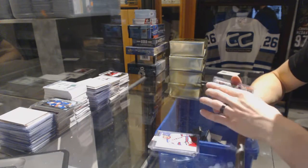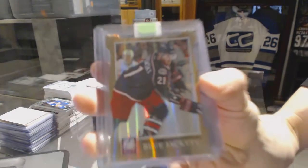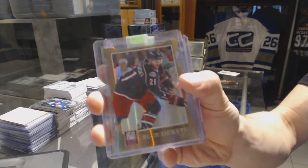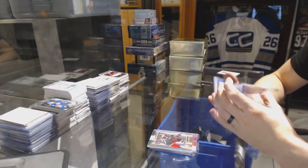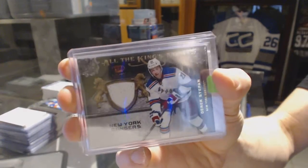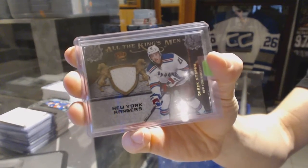11-12 Elite Status Gold die-cut, numbered to 99 for the Columbus Blue Jackets — James Wisniewski. And an 11-12 Crown Royal All the Kingsmen jersey for the New York Rangers — Derrick Stepon.